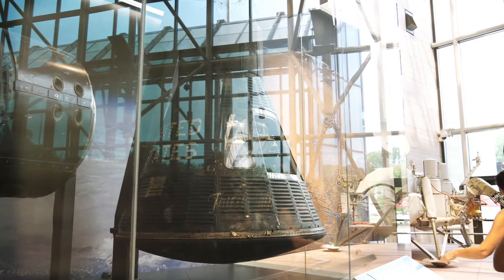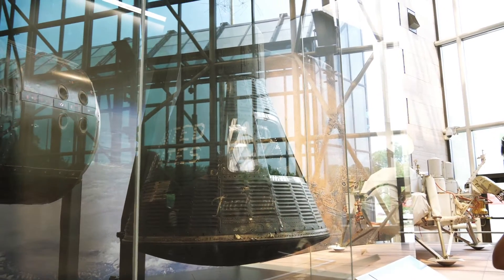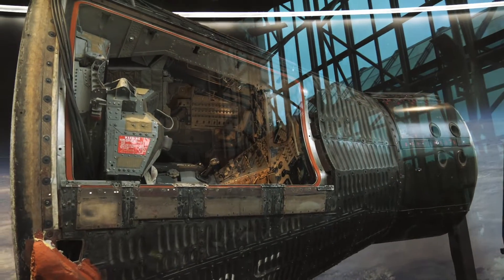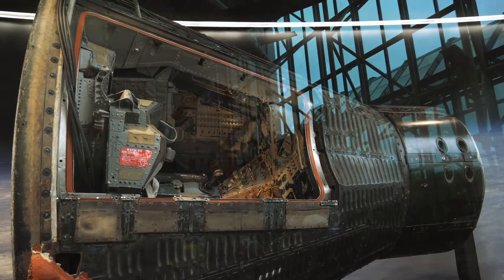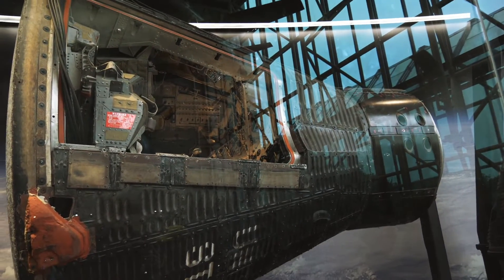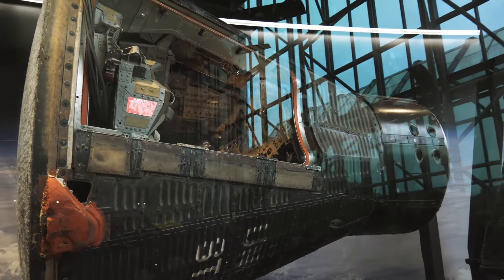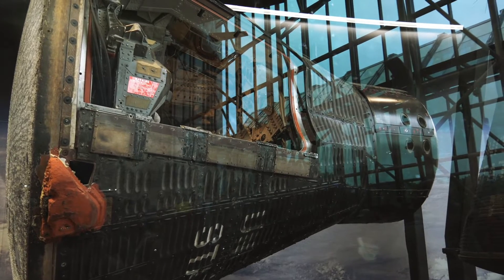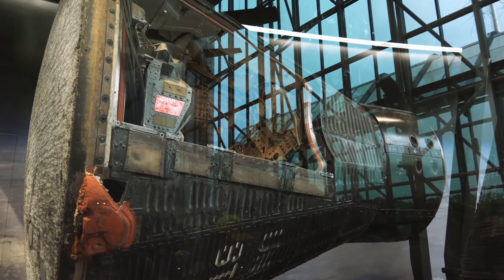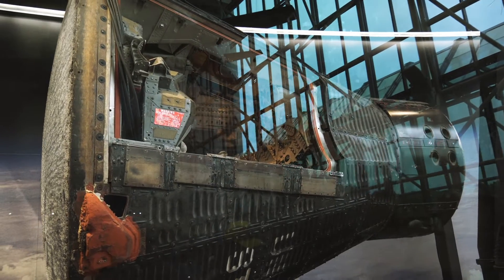After the Mercury program, the US launched the Gemini space program. The Mercury capsule only has one seat, whereas Gemini — you might be able to see in there — has two seats. This is Gemini 4 right here, which is kind of hard to see from the glare, but this is where Ed White became the first American to walk in space from this capsule right here.